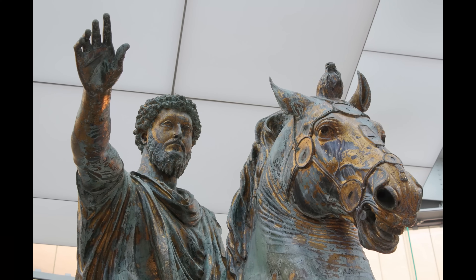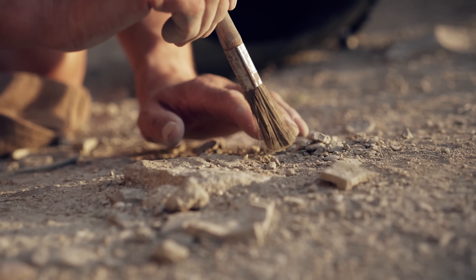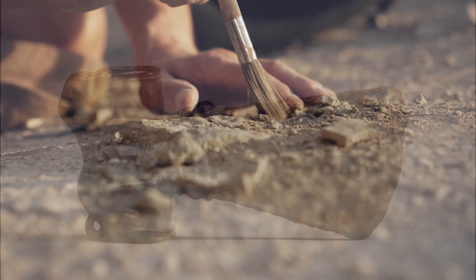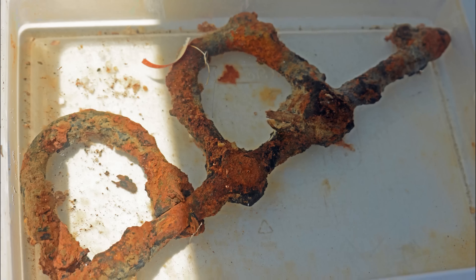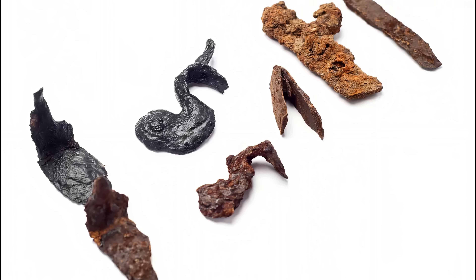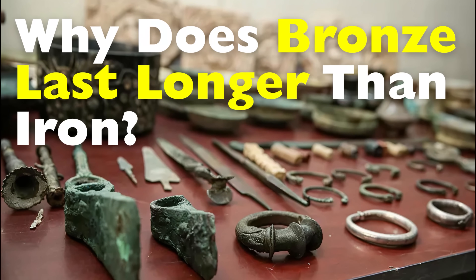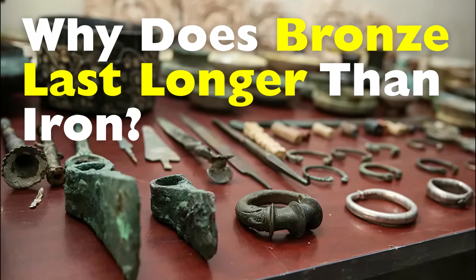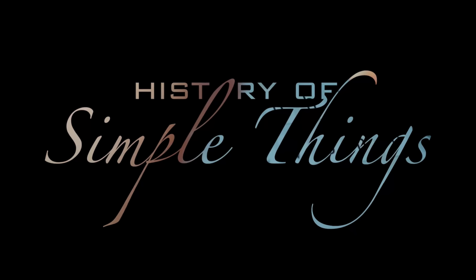Bronze swords, bronze statues, bronze tools. Archaeologists keep finding them intact, recognizable, sometimes even beautiful. Meanwhile, iron objects from the same or later periods often show up as flaky stains, reddish clumps, or nothing at all. This isn't luck, and it isn't mystery. It's chemistry, economics, and ancient decision-making colliding across thousands of years. All that and more right here on History of Simple Things.